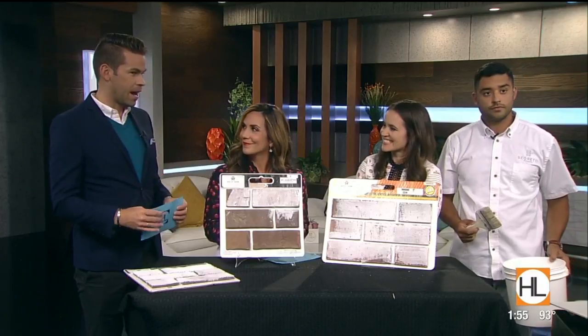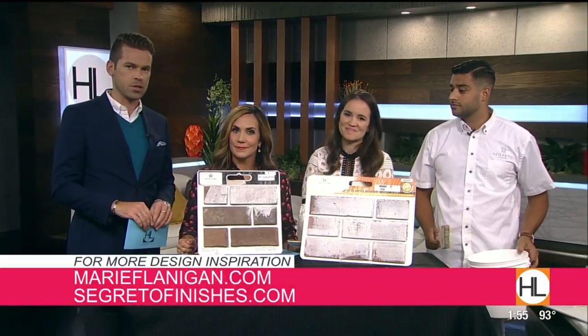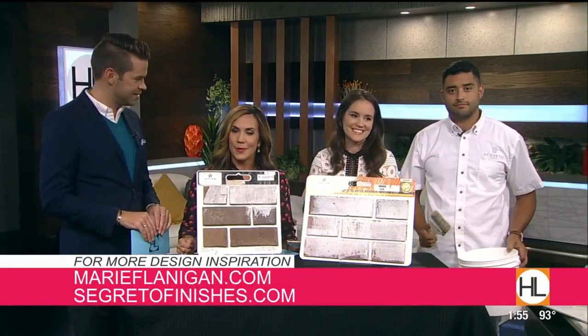We're going to check back in right after this. A reminder: if you want to connect with Marie or to learn more about Segreto finishes, you can visit the links on your screen. We'll be right back.